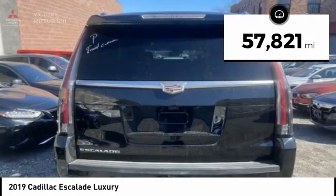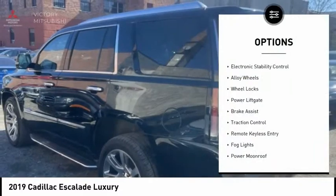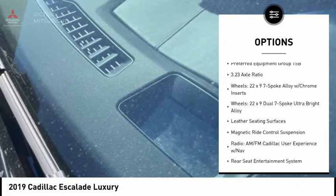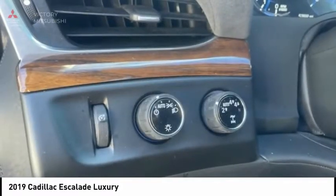This vehicle has less than 60,000 miles. Here are some of this vehicle's great options: electronic stability control, alloy wheels, wheel locks, power liftgate, brake assist, traction control, remote keyless entry, fog lights, power moonroof, and speed control.